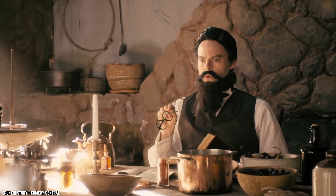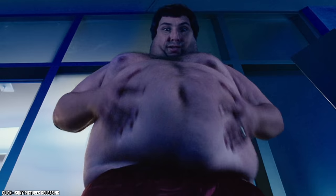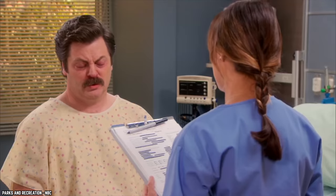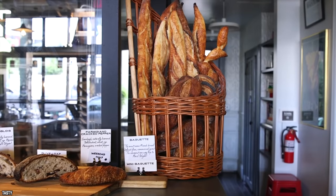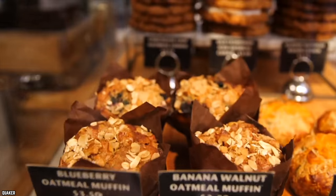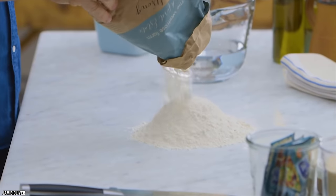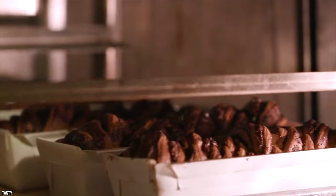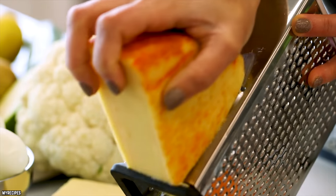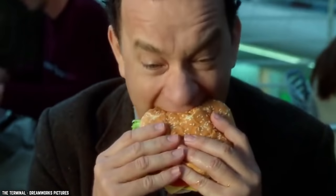Someone decided to mix flour with sawdust because you can't really tell the difference. The health of customers went down, as did the credibility of the bread market. This resulted in the rise of companies like Nabisco and Quaker Oats in the 19th and 20th centuries, advertising that their products were pure. Nowadays, instead of using wood, companies add cellulose, a plant fiber, to add fiber to bread, make ice cream creamier without actual cream, and keep shredded cheese from sticking to itself. The FDA does say that it's safe for human consumption.